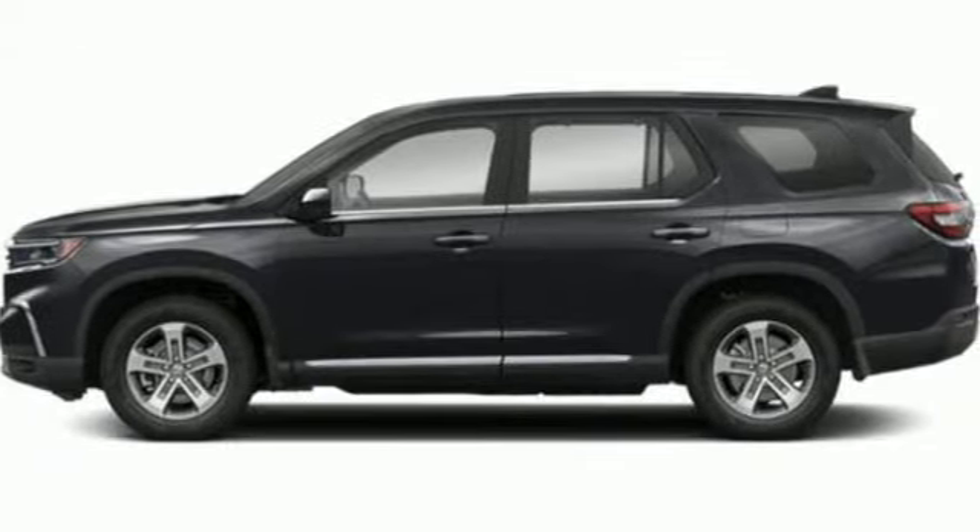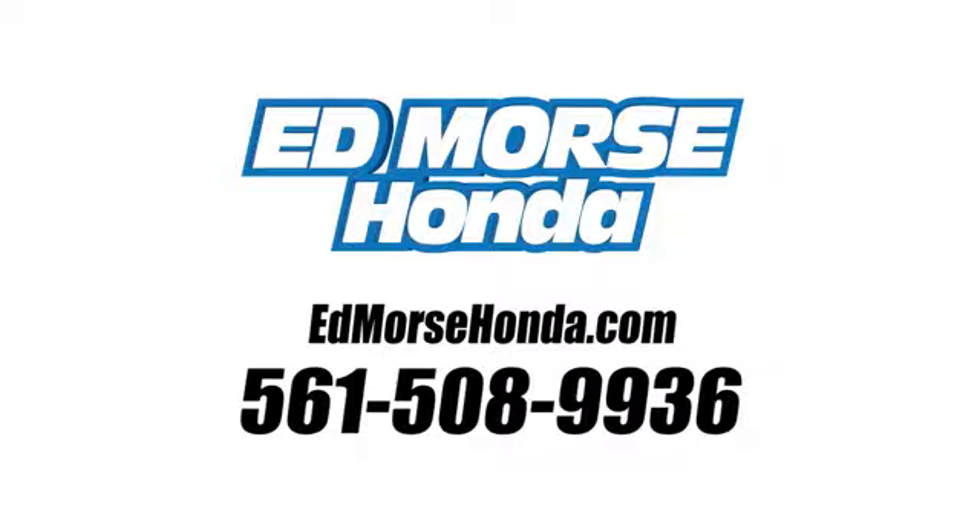Every Honda's designed with the driver in mind. The time is now — see it for yourself today. Call us today at 561-508-9936.